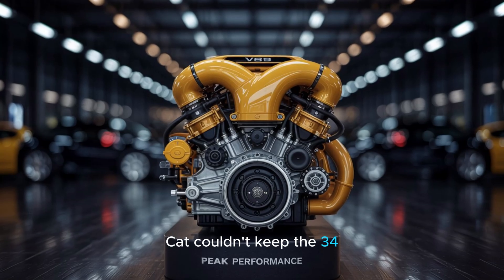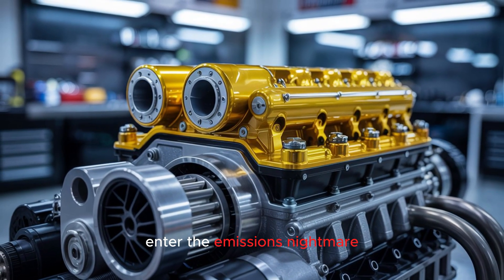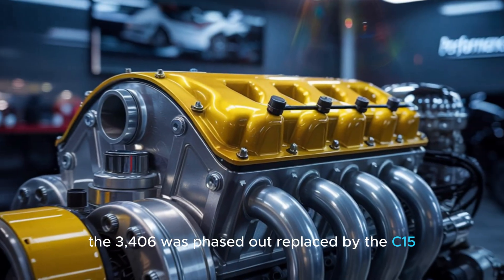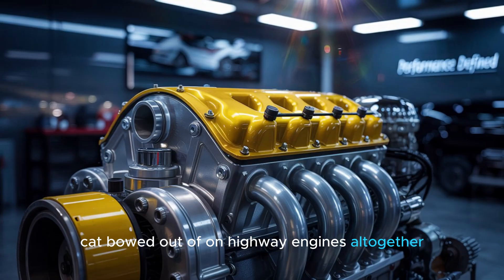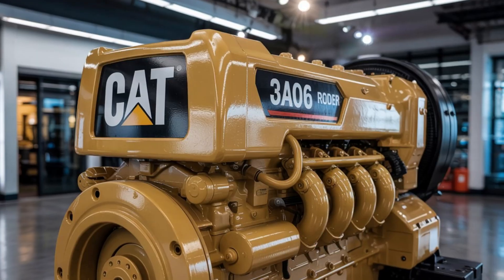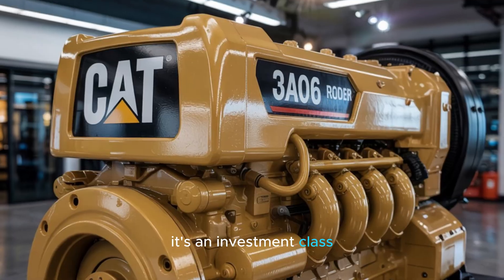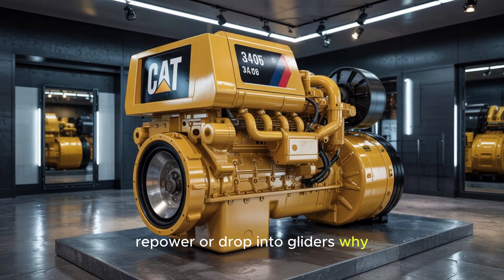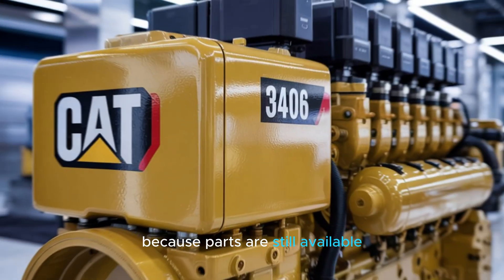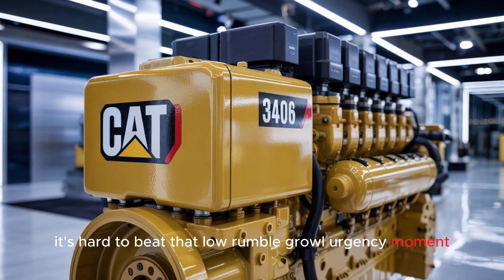CAT couldn't keep the 3406 compliant without strangling its performance. The emissions nightmare meant the 3406 was phased out, replaced by the C-15, and eventually CAT bowed out of on-highway engines altogether by 2010. But here's the kicker — the 3406 isn't just a used engine, it's an investment class. Buyers are snapping them up to rebuild, repower, or drop into gliders. Why? Because parts are still available, the platform is ridiculously mod-friendly, and it's hard to beat that low-rumble growl.